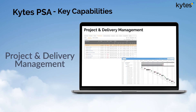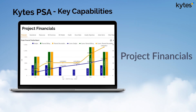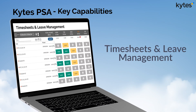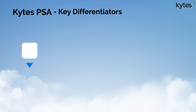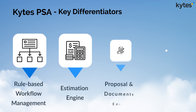Additional key capabilities include project and delivery management, project financials, resource management, timesheets and leave management, billing automation, and others. Kite's PSA key differentiators are integrated rule-based workflow management, estimation engine, and proposal and documents editor.